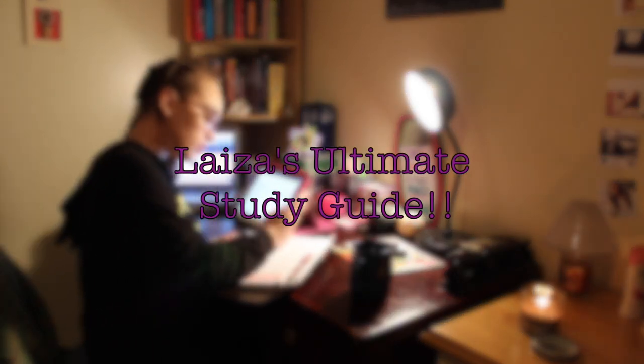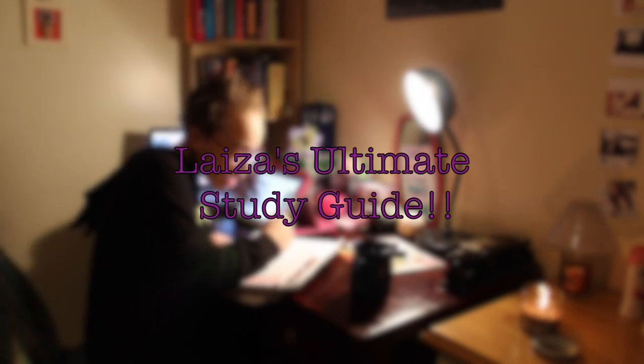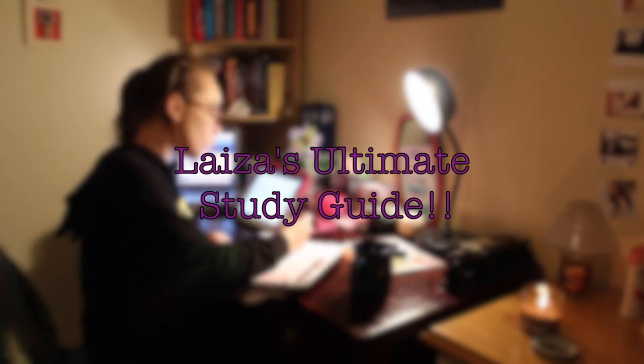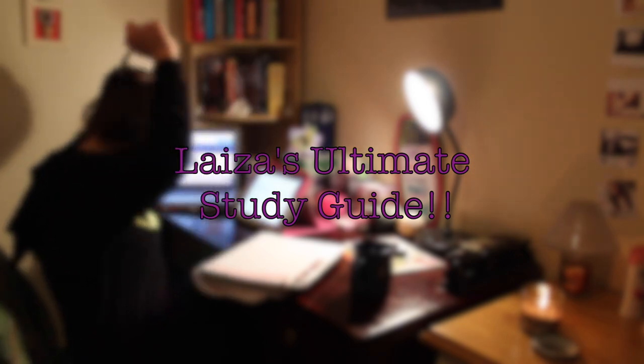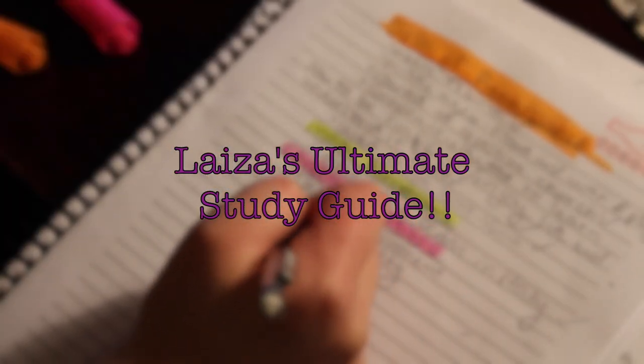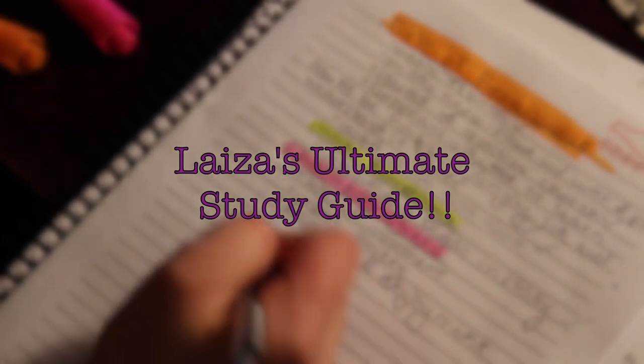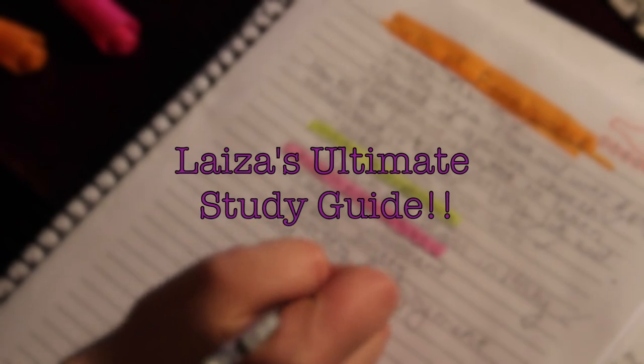So that is it for my ultimate study guide — it wasn't so ultimate but it's what works for me. Make sure to try some of these tips and let me know what you thought of them and how you did on your test or exam. Good luck, study hard, and get good grades — see ya!